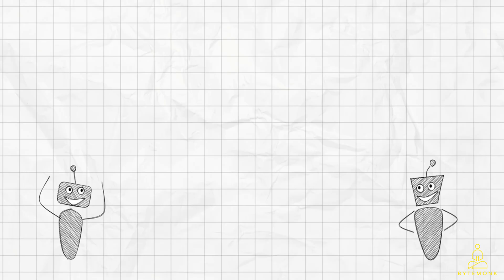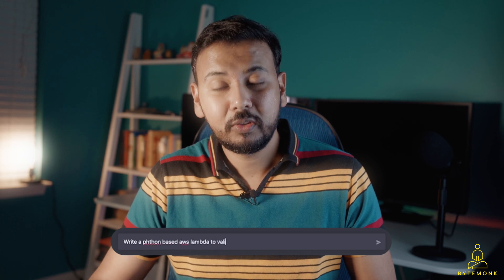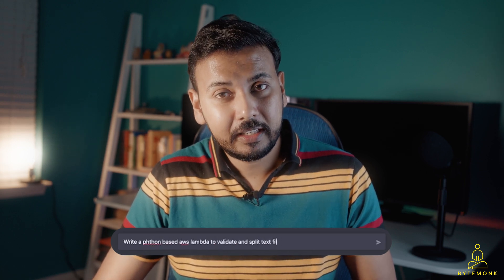Now, just a few weeks back, I made a video of my experience writing code using ChatGPT3. I requested it to develop a Python script that would read files from AWS, validate them, split them, and publish them in a specific format.